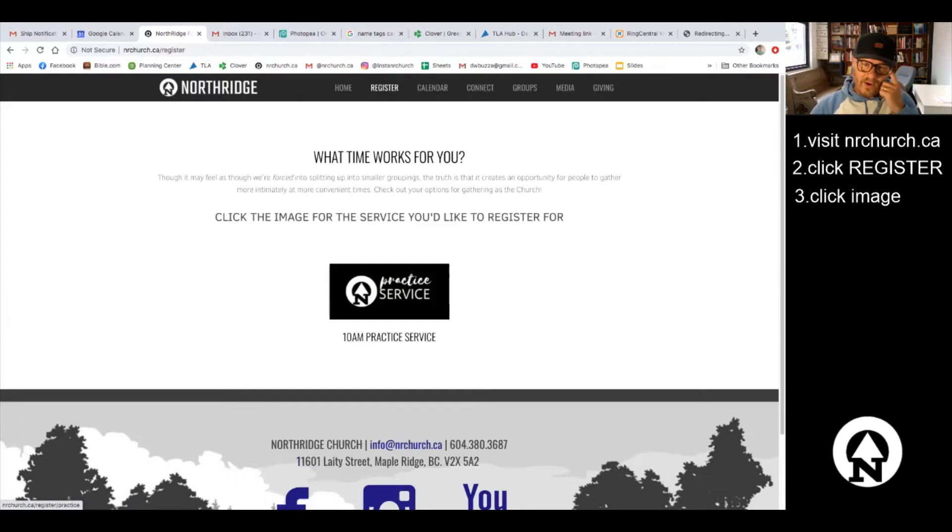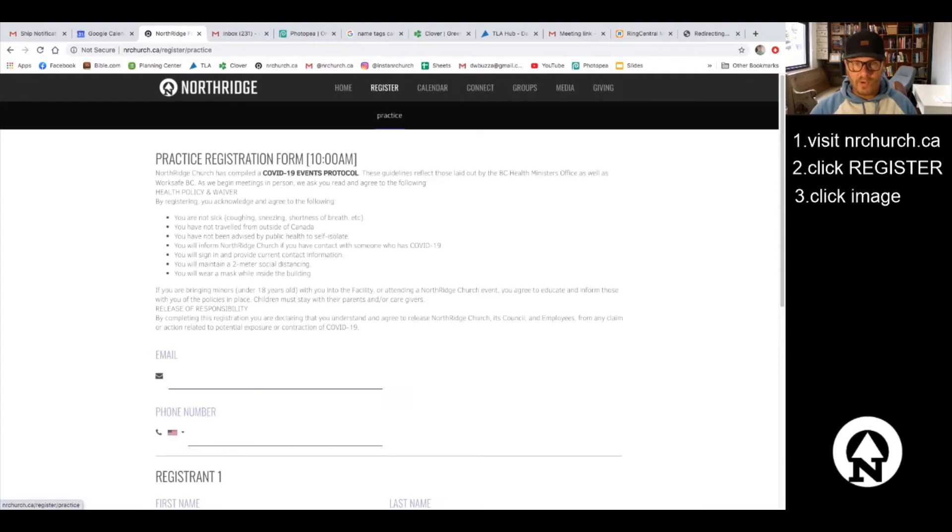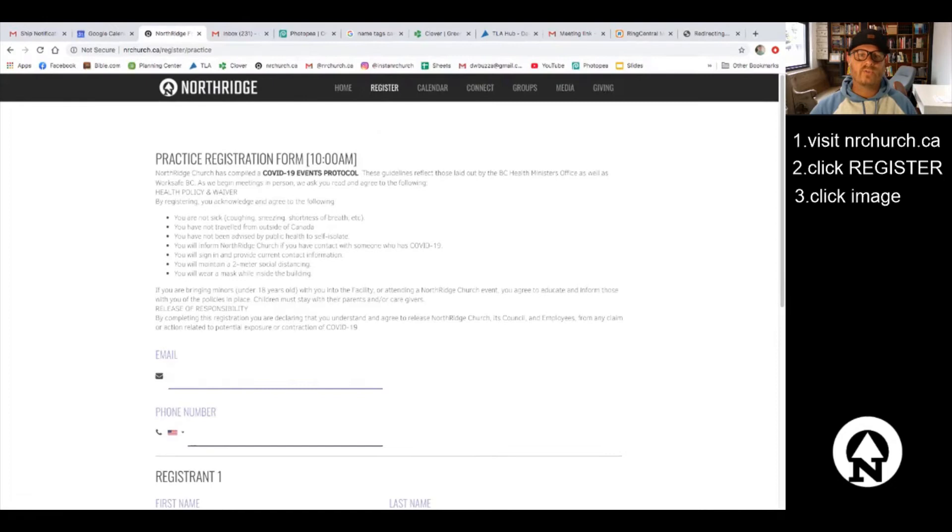Right now we've got a setup where the only service is the practice service, so I can show you how we're going to practice signing in. I click on that button and that takes me to the sub-page under register, which is called 'practice,' and that takes you to the practice registration form.